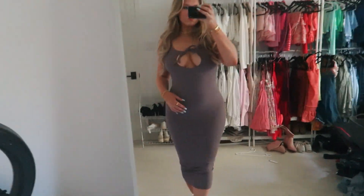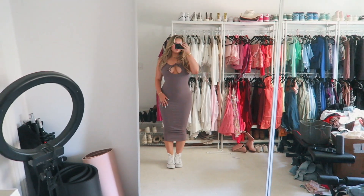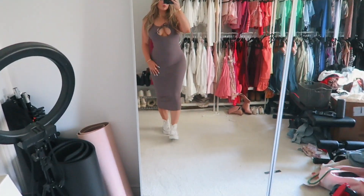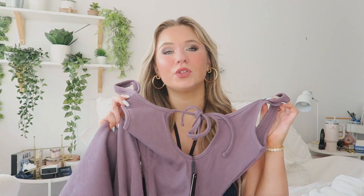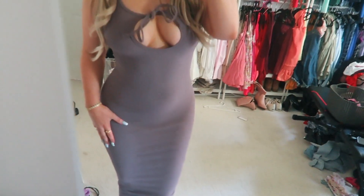Then I picked up this purple dress right here — the long bodycon mauve little purple dress. I love the color of this, it's stunning, and I love the little cut in the front. I think it adds so much to the dress. I picked up this and I'm really excited to wear it. I got this in a size small as well.